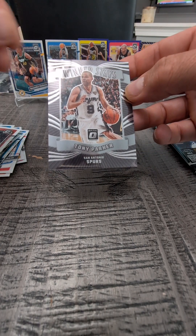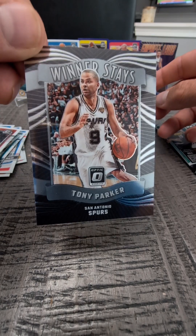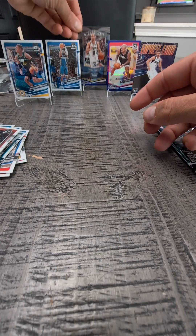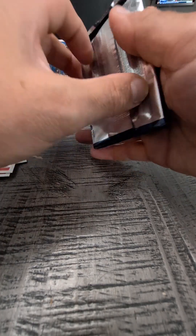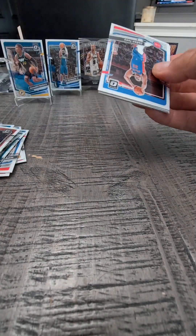Tony Parker — Winner Stays. That's a really cool Tony Parker card. I'll throw him up in front of John Collins since he's been up there for a minute. Alright, last pack magic — let's see what we get.